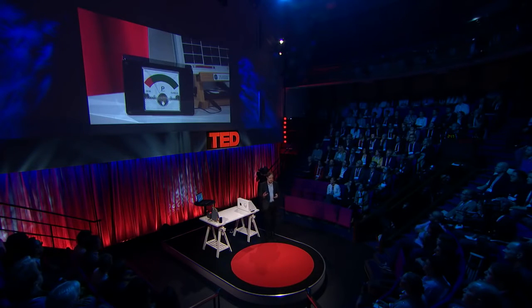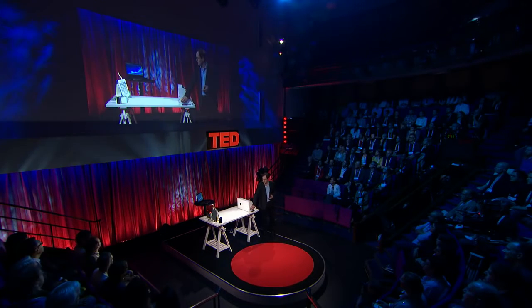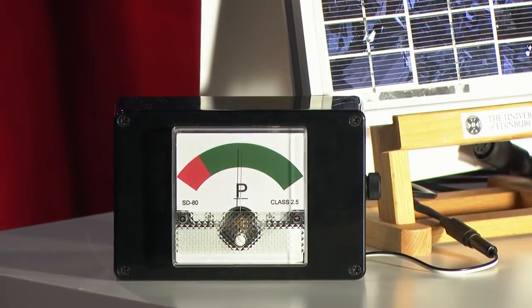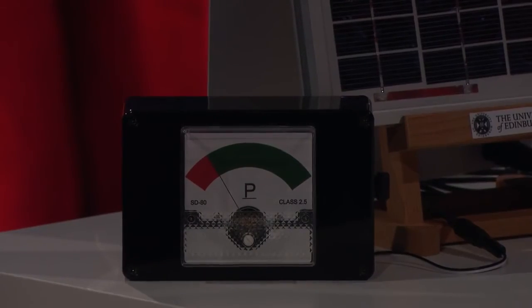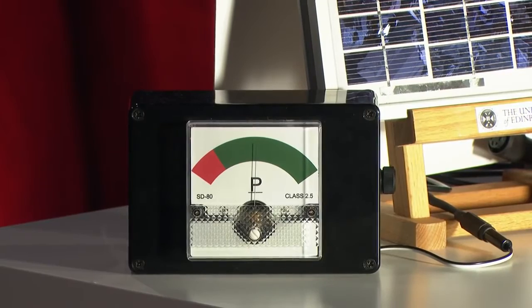What I would like to do first is switch on the light. You notice the instrument jumps to the right — the solar cell is now harvesting energy from this artificial light source. If I turn it off, we see it drops; turn it on, and we harvest energy with the solar cell.